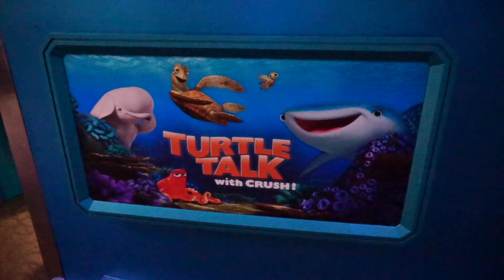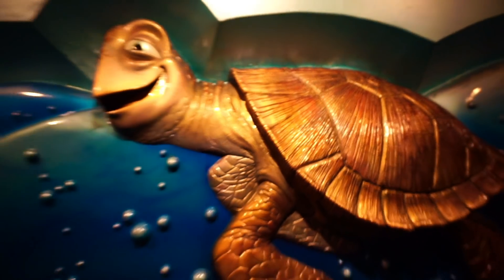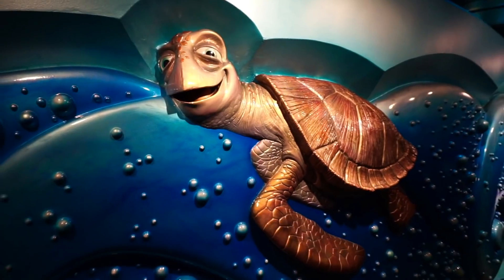And the last exhibit they have here is Turtle Talk with Crush. If you've never done Turtle Talk with Crush, you're missing out.